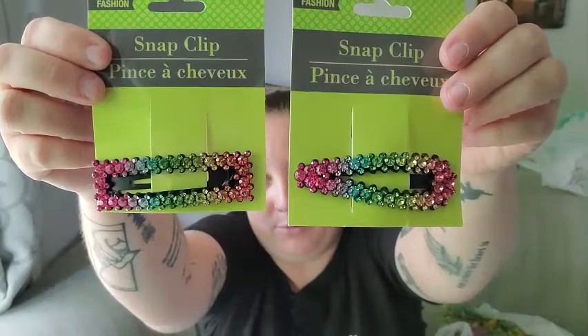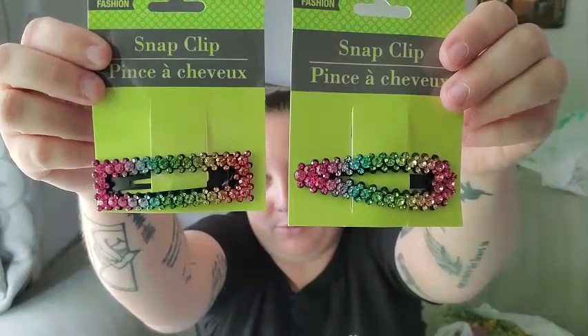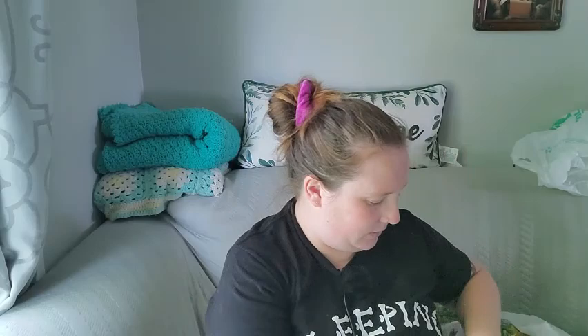I found these beautiful rainbow hair clips — I couldn't believe it, they're absolutely gorgeous and I love them so much. I also had to pick up another pair of headphones because I'm constantly losing mine — these are translucent and yellow, and they also came in green, blue, red, and purple. They were in the checkout line as well.